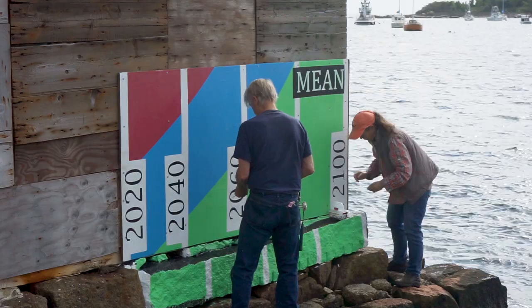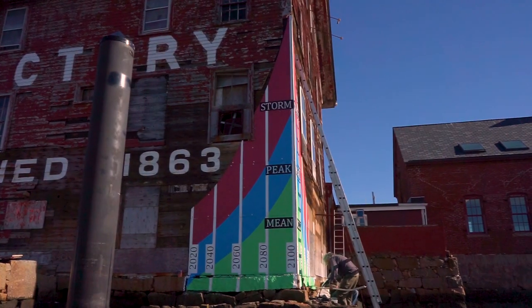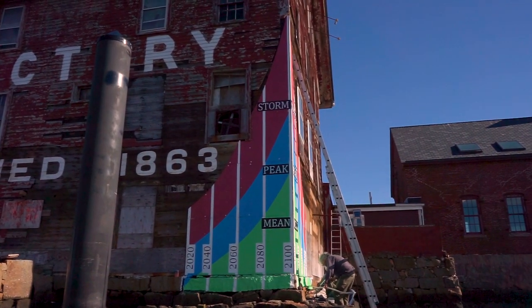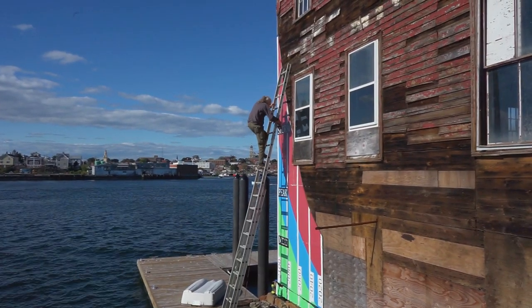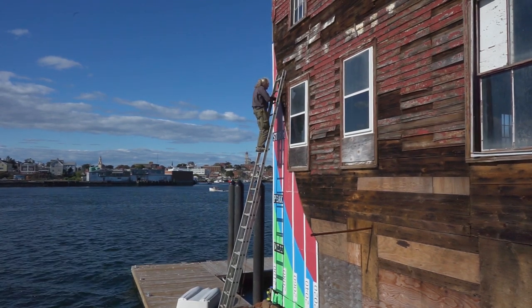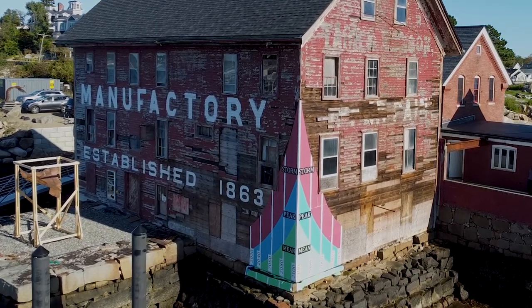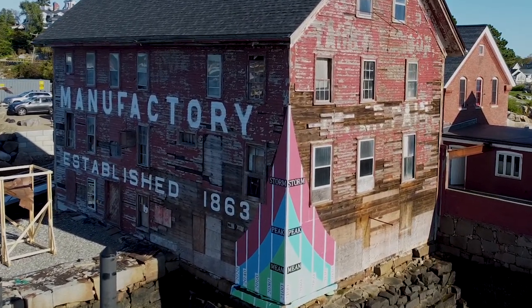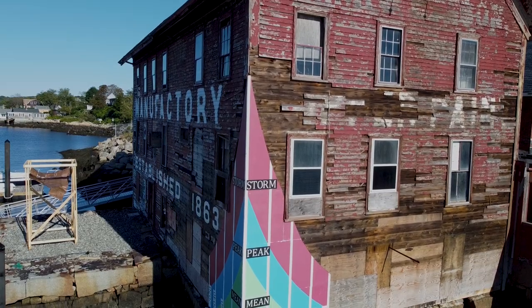The data on the mural is from Woods Hole Oceanographic Institution and Climate Central. It shows a predicted height of tides and storm surge. The highest point in the mural shows the peak of storm surge in the year 2100 and is almost 21 feet tall. He did not use numbers for the height of the tides; instead it is a visual presentation to create a visceral reaction for our future yet to come. When I saw the sign I thought, wow, that's bigger than I thought. So even I was educated.